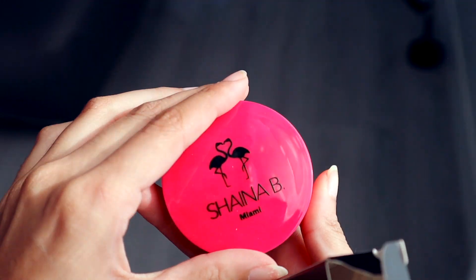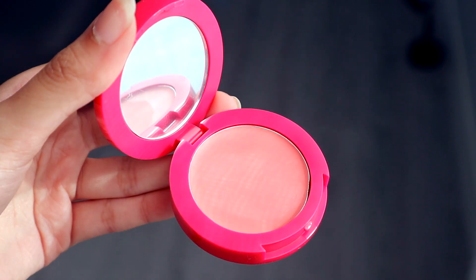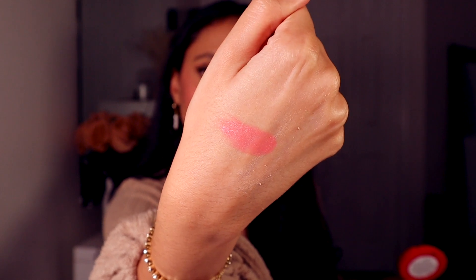Shania Bee Miami — it's a cream blush and it retails for $18. It's a new brand to BoxyCharm, although I want to say I received this brand last month in December, and I can't remember if it was Ipsy or BoxyCharm. It's just a brand I've never heard of and I have yet to try their products. Definitely a balmy formula, which I normally like in creams. It feels like a straight-up balm, and it's very pink actually.